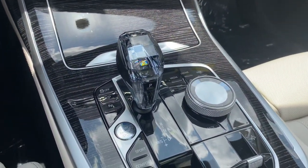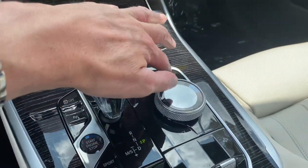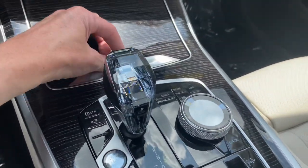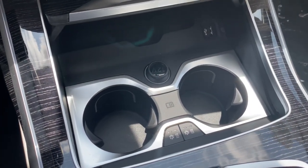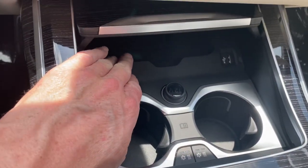Beautiful glass controls — Swarovski crystal. Who else can say they have that in their car, obviously other than a custom Rolls Royce or something? Heated and cooled cup holders — they will definitely burn your hand or freeze you out, it is awesome. And of course wireless charging is in there as well.